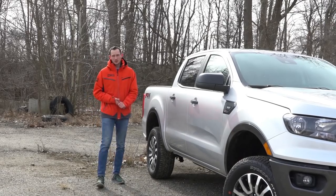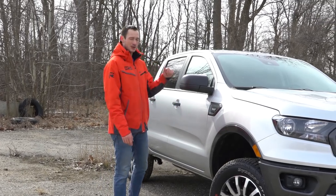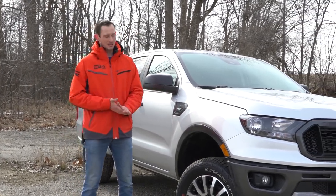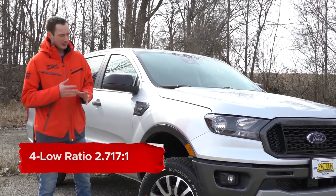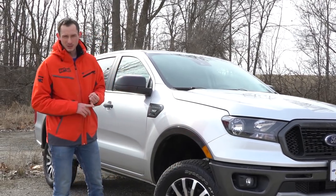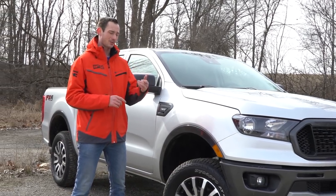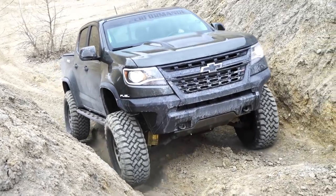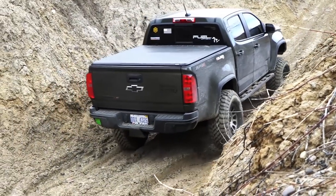Now as far as suspension goes on the new Ford Ranger, we have a mono-leaf setup in the rear and independent front suspension in the front. This truck features the FX4 off-road package, which gives you FX4 shocks and an auto-locking rear differential — a pretty good thing to have. That competes directly with the Toyota Tacoma TRD package, but it doesn't quite compete against the ZR2 Colorado, as that truck has front and rear electronic locking differentials. If you want to learn more about that truck, go check out our ZR2 beatdown video on our YouTube channel — we had a lot of fun with that truck.